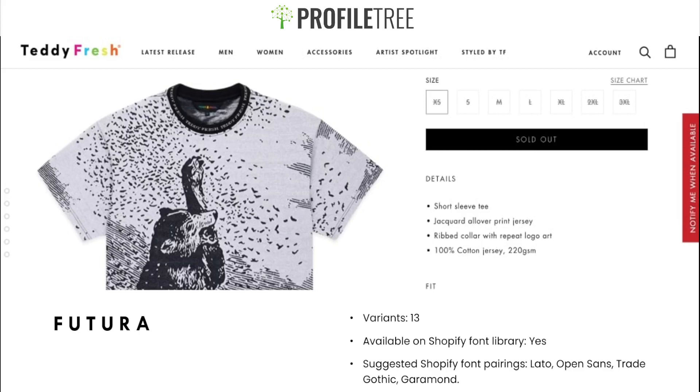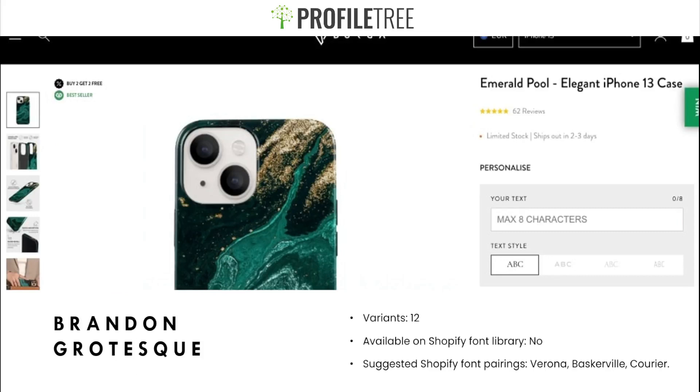Our next font is Brandon Grotesque. It has 12 variants and is not in the Shopify font library, so you'd have to download and upload it. Suggested pairings are Verona, Baskerville, and Courier. It's a great choice if you want a minimalistic website with a memorable design. You can see it used by a store called Berga for their 'Emerald Pool Elegant iPhone 13 Case' and throughout all their product pages.